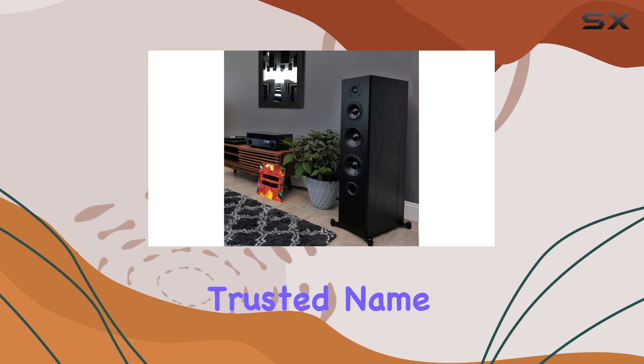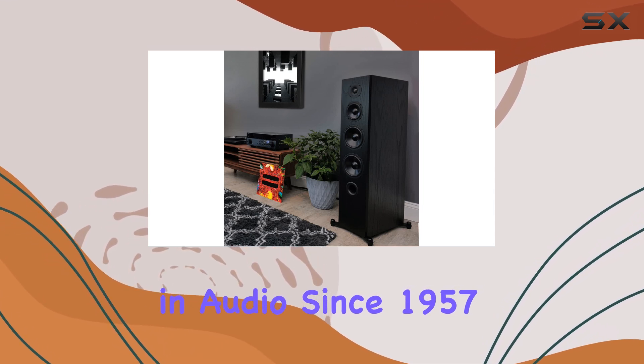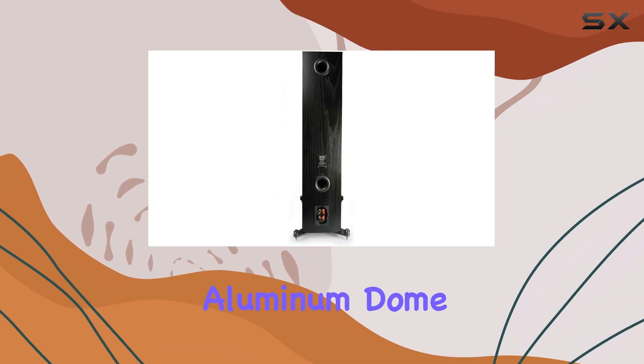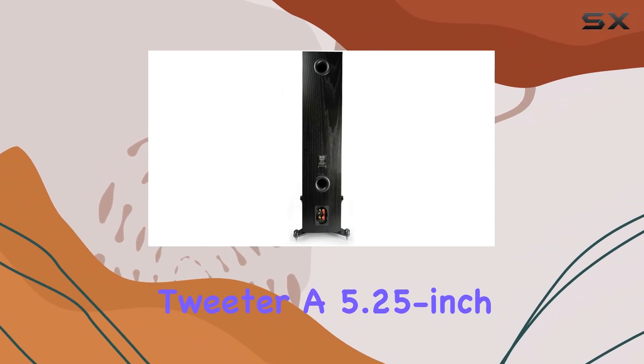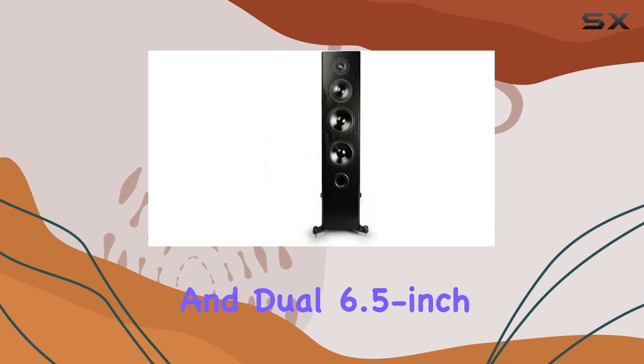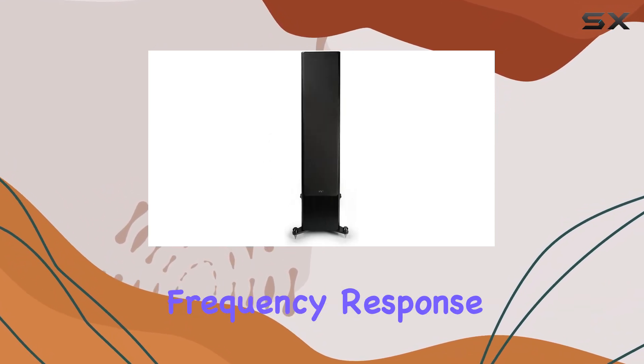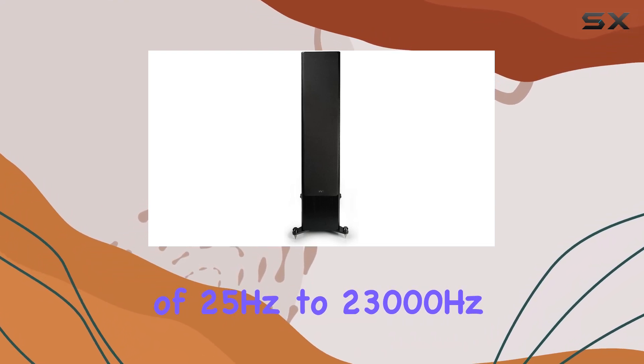KLH, a trusted name in audio since 1957, has crafted these speakers with care, featuring a 1-inch anodized aluminum dome tweeter, a 5.25-inch Kevlar midrange, and dual 6.5-inch Kevlar woofers, all contributing to their impressive frequency response of 25 Hz to 23,000 Hz.